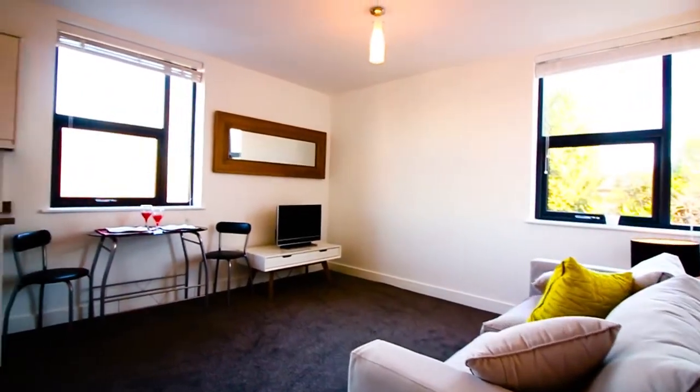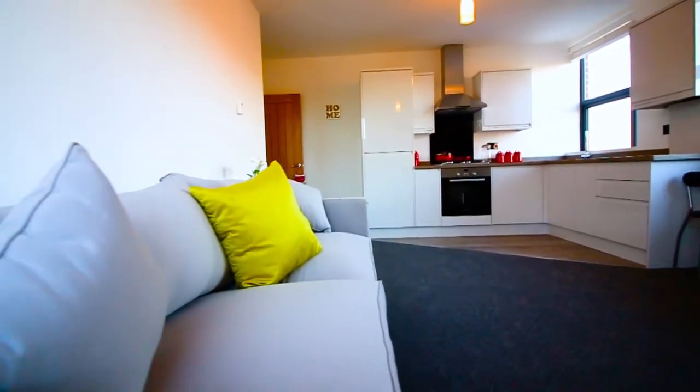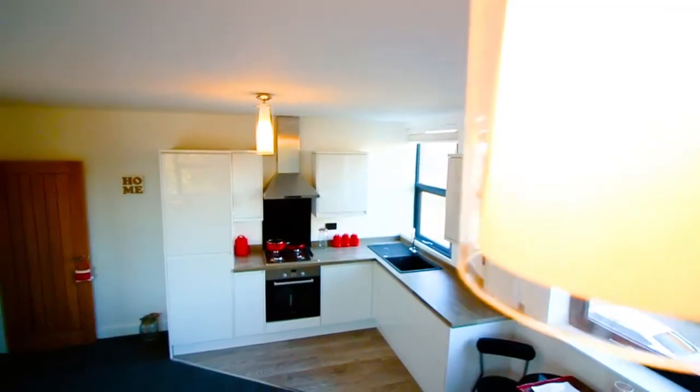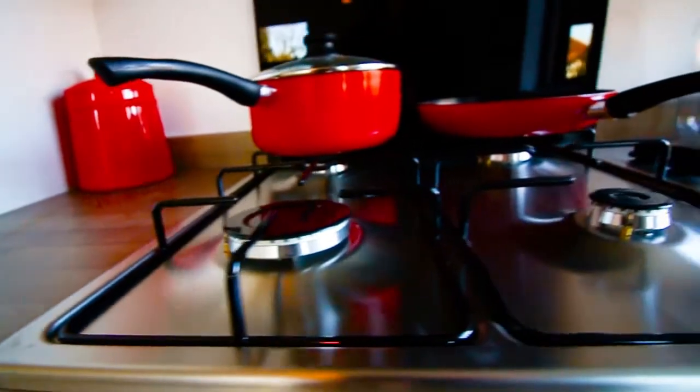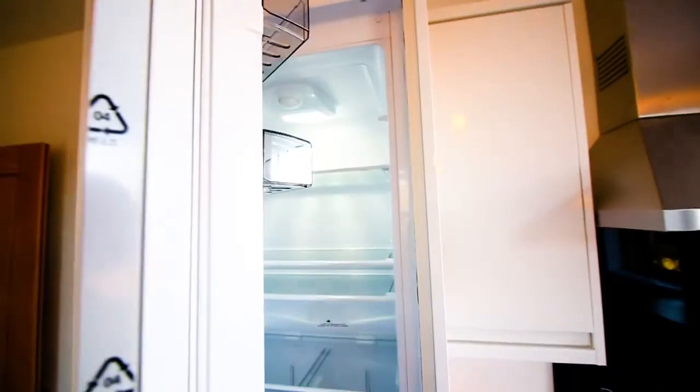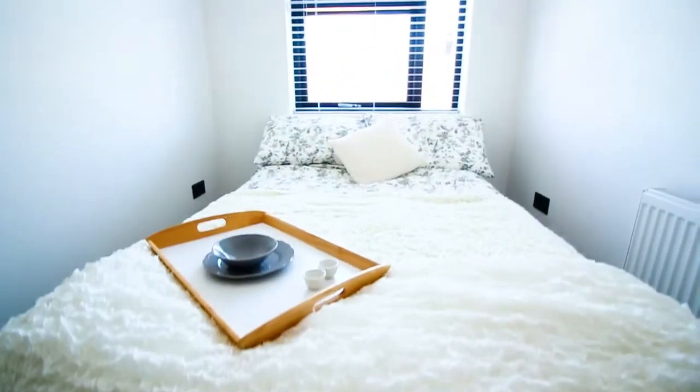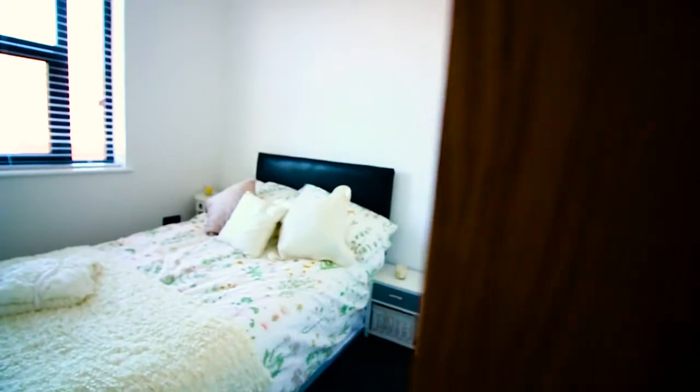The larger two-bed apartments enjoy a double aspect and have a large open-plan living area with Bosch appliances, to include oven, gas hob and hood, and a full-size fridge freezer. There are two double bedrooms and a brand new modern bathroom.